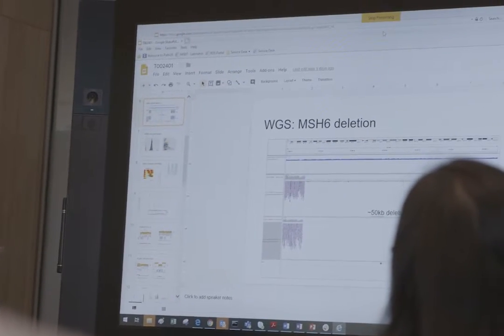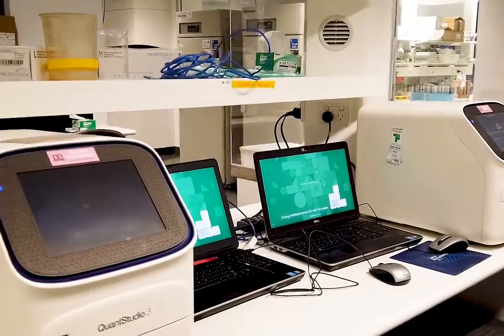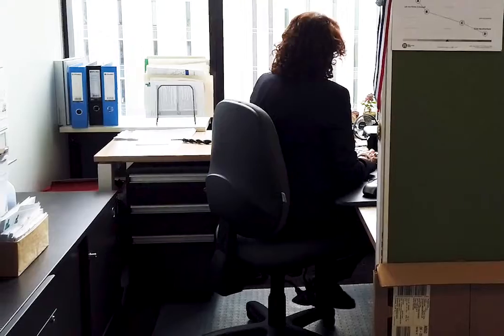We can detangle every single gene that's expressed, and we can even look at the molecular profile of individual cells. This generates enormous amounts of large, complex data, and the clues about the biology are buried within that data and require extracting by computational biologists.